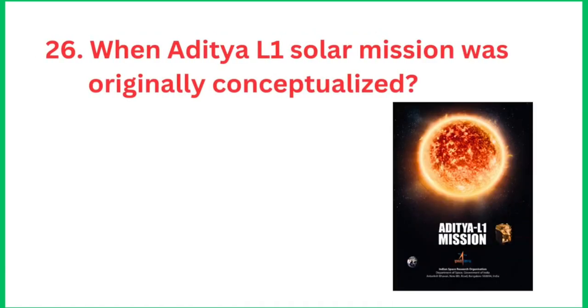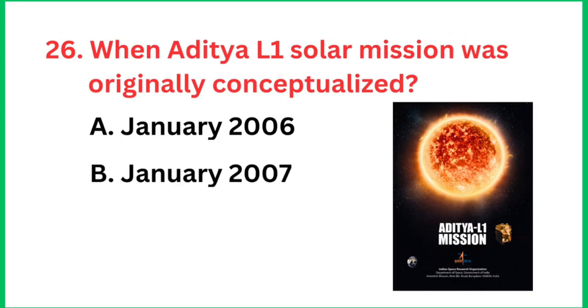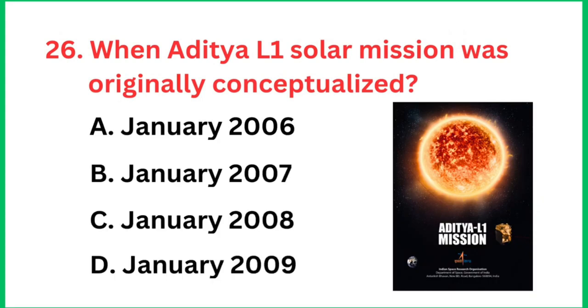Question number 26: When was the Aditya L1 solar mission originally conceptualized? The right answer is January 2008.